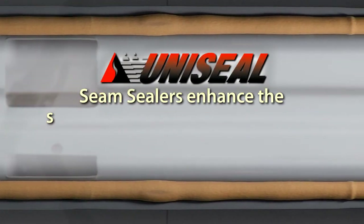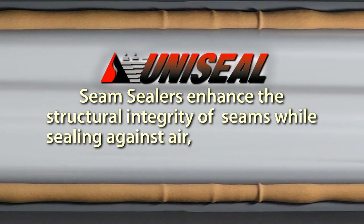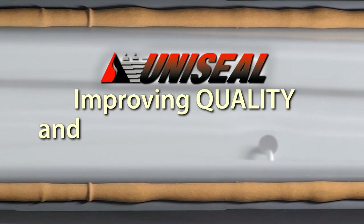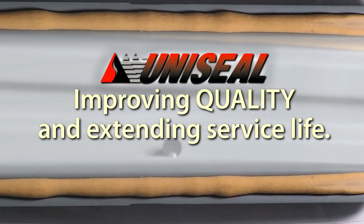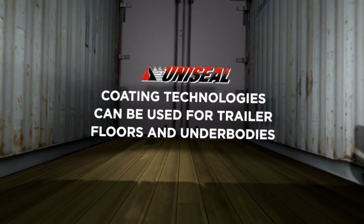Uniseal seam sealers enhance the structural integrity of seams while sealing against air, dust, and water intrusion, improving quality and extending service life.